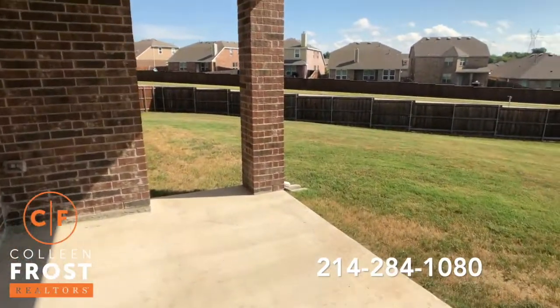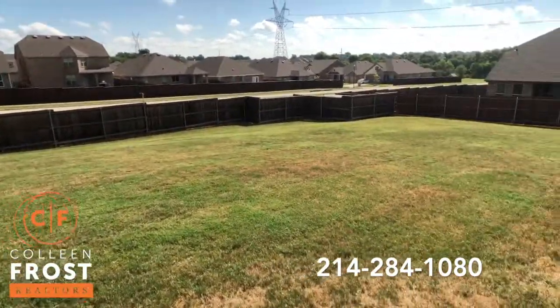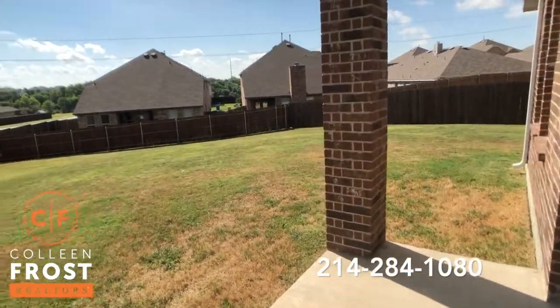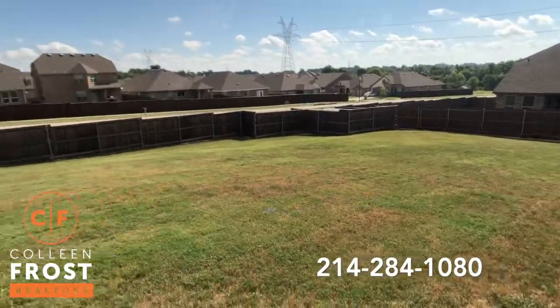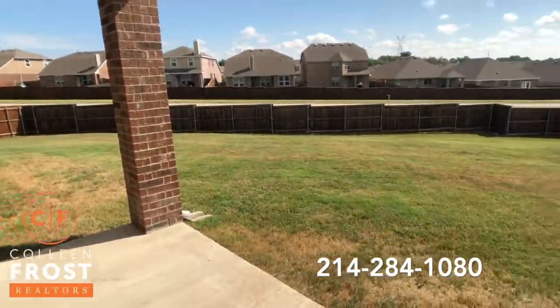Look at all this space — there's plenty of room for whatever you want: a pool, play yard, outdoor fireplace. Lots of space. It's peaceful and nice and quiet out here.